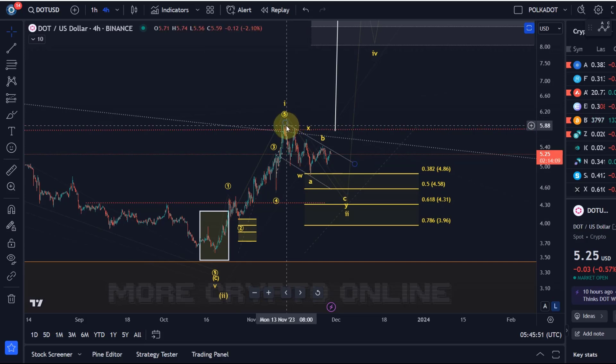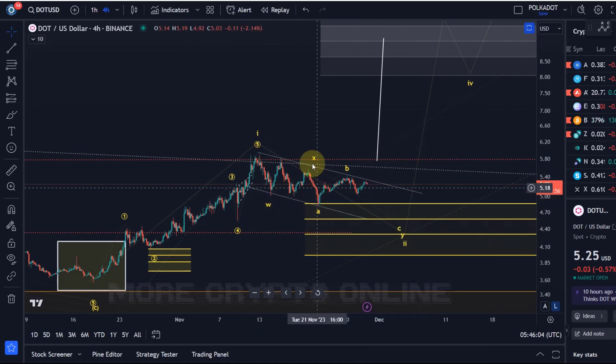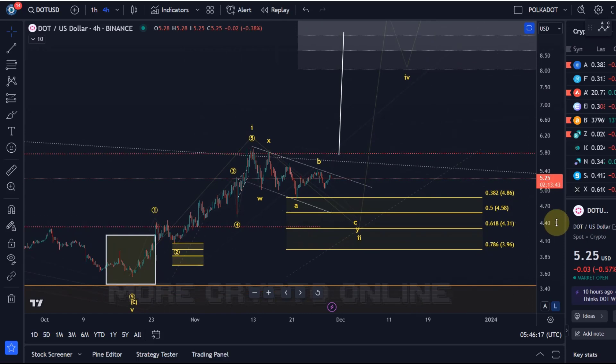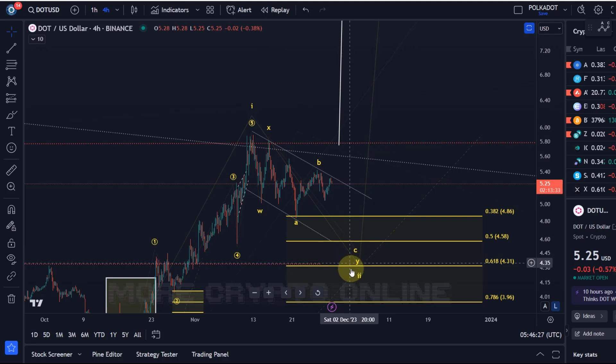This diagonal structure now allows for a corrective pullback. We're tracking that pullback as a WXY structure. We can debate where exactly the W wave and X wave belong, but it doesn't make a huge difference. The key point is that we are probably in a correction, and it's good to see that the move down is corrective — because if it is corrective, it indicates this could really be a wave two. Identifying exactly where wave two will end is always a challenge.